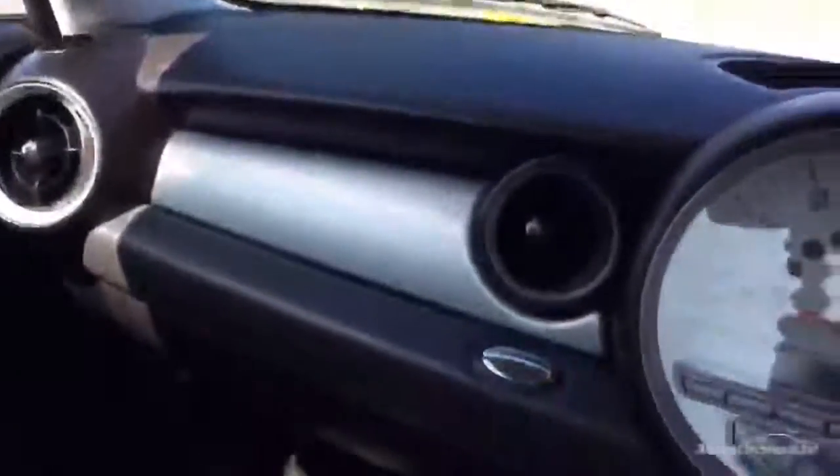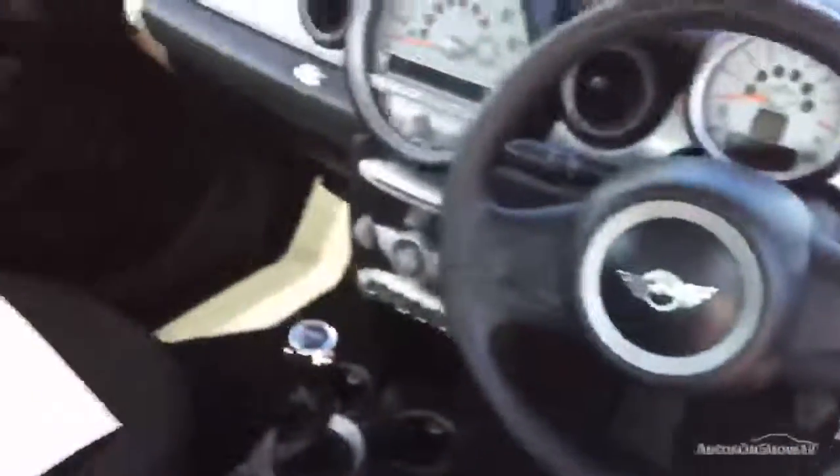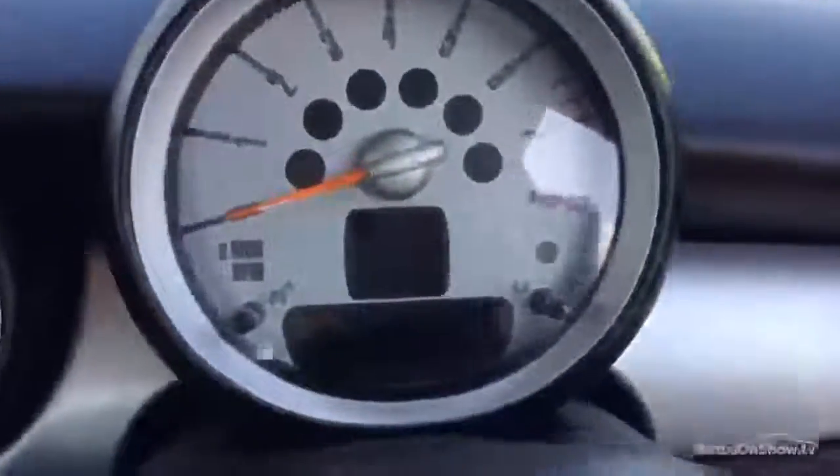Taking a look at the centre console and dash — everything is immaculate, real nice condition. The steering wheel is in good condition for its age as well. There are two sensor keys with the vehicle, and stepping inside the car.